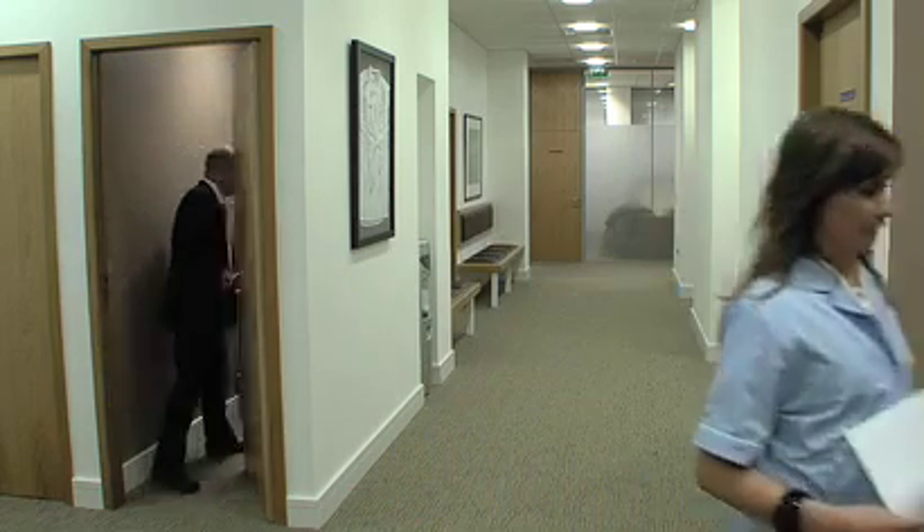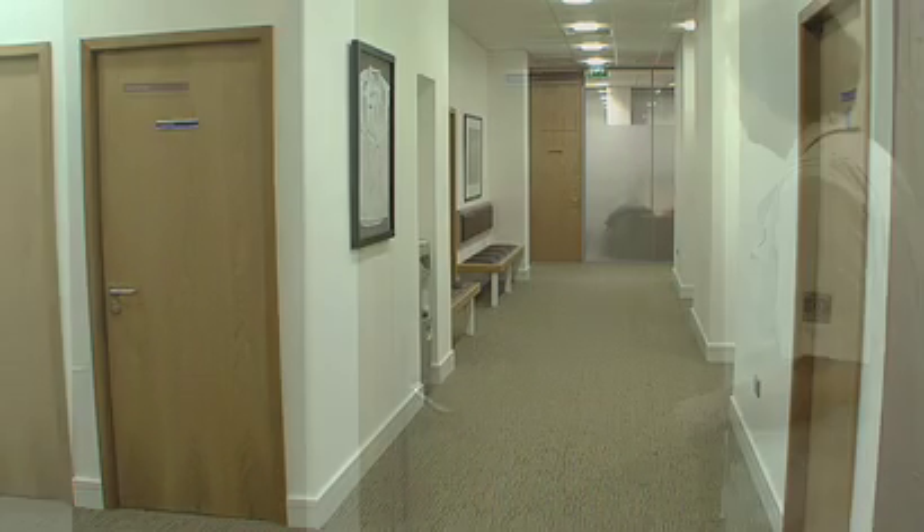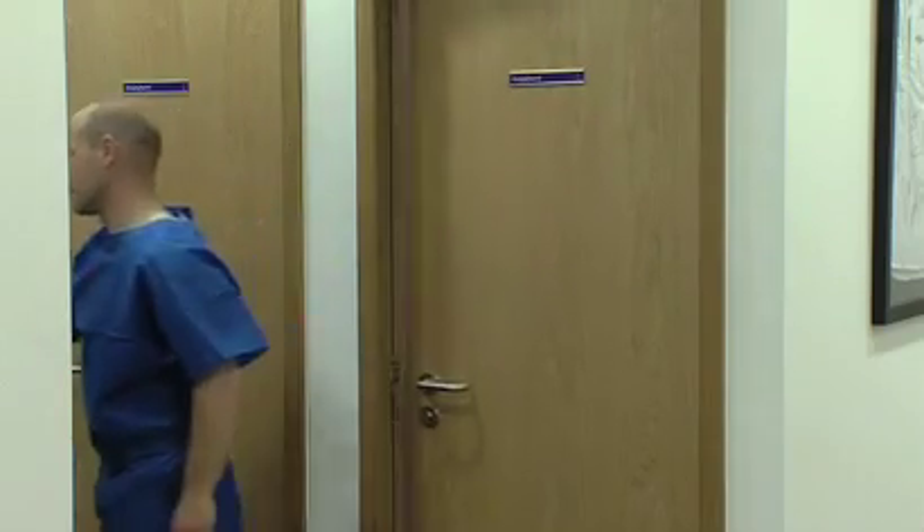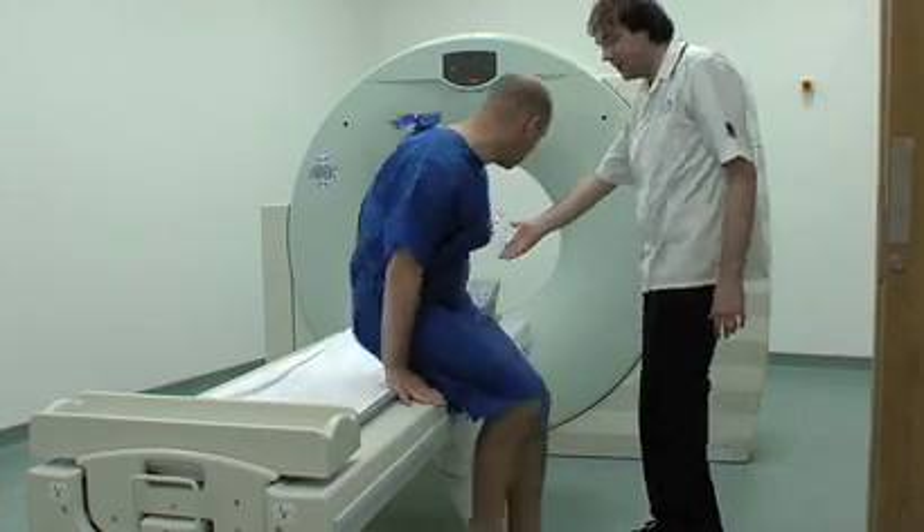Some patients require an iodine-based injection or are asked to drink an oral solution. This allows the radiographer to get a clearer picture of the area being scanned.